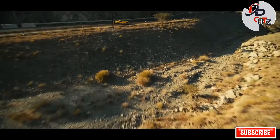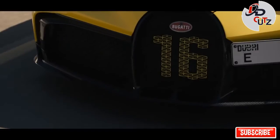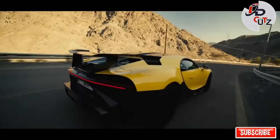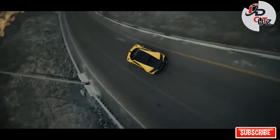Because of all of the aero and gearbox changes, the top speed for the Pur Sport has been reduced to just 217 mph — impressive for most cars, but noticeably slower than the normal Chiron's 261 mph top speed.